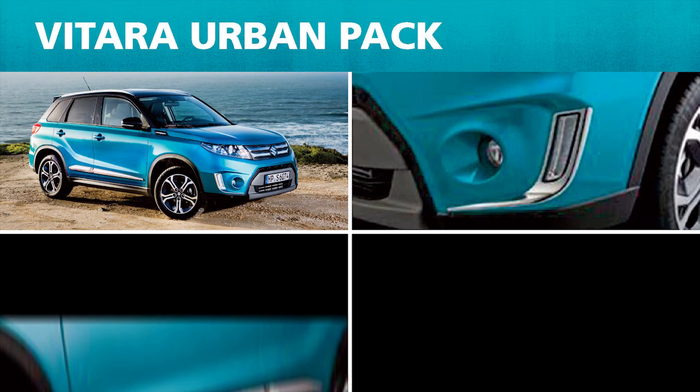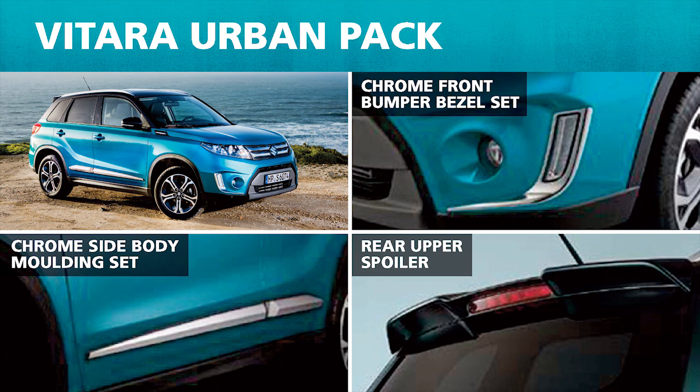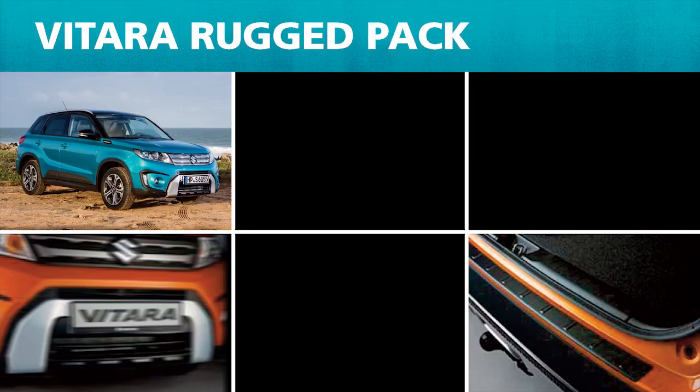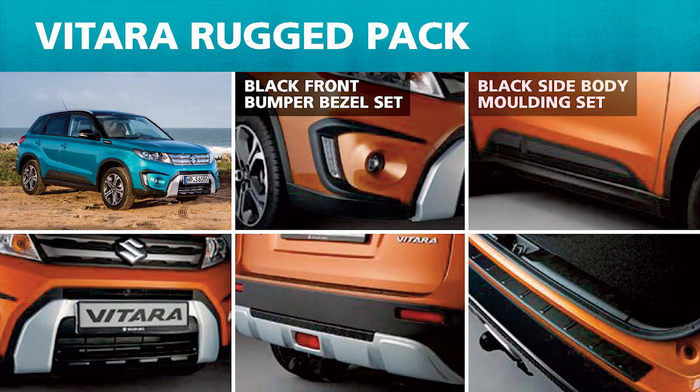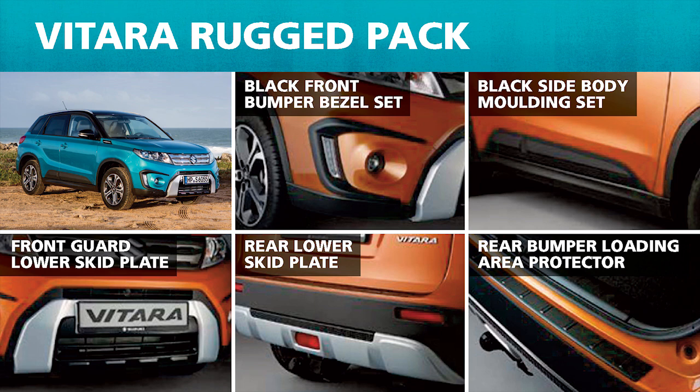An urban pack adds chrome fog lamp surrounds, side mouldings, and a rear upper spoiler, while the rugged pack includes black fog lamp surrounds, side mouldings, front and rear skid plate enhancements, and loading edge protection — so you can really make it your own.